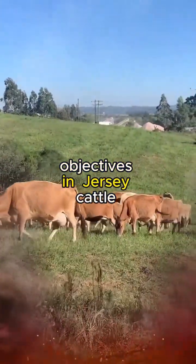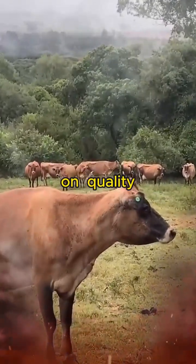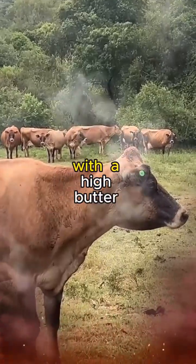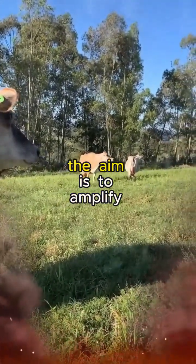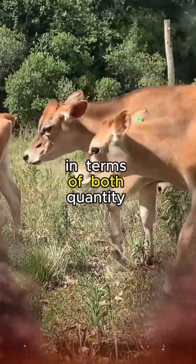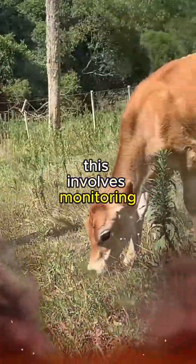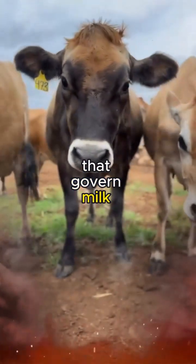One of the key objectives in Jersey cattle genetics is optimizing milk production without compromising on quality. The breed is renowned for its rich, golden-hued milk with a high butterfat content. Through selective breeding, the aim is to amplify these desirable characteristics, ensuring that each generation outshines the previous in terms of both quantity and quality of milk. This involves monitoring not just the lactation performance of individual cows but also delving deep into the molecular intricacies that govern milk composition.